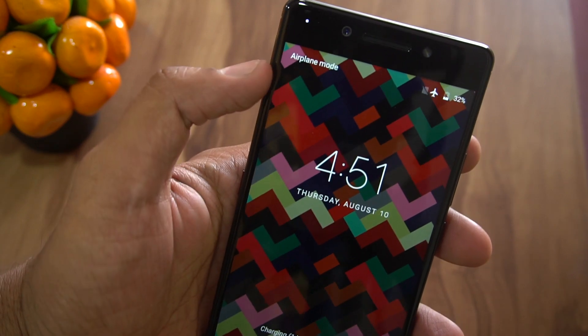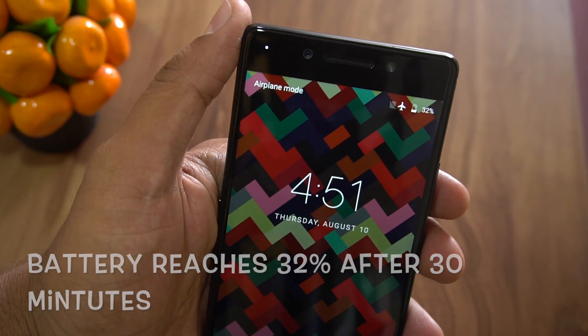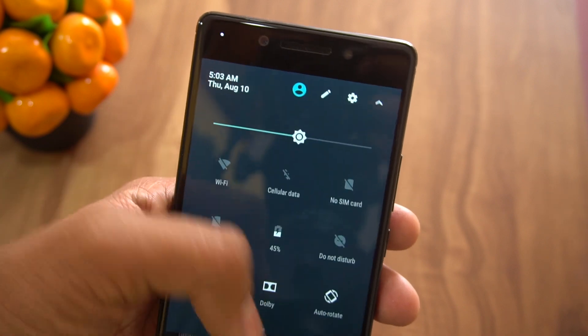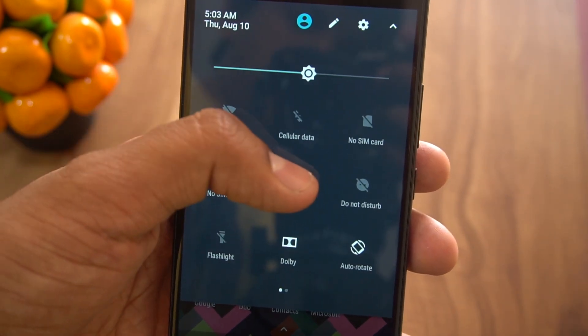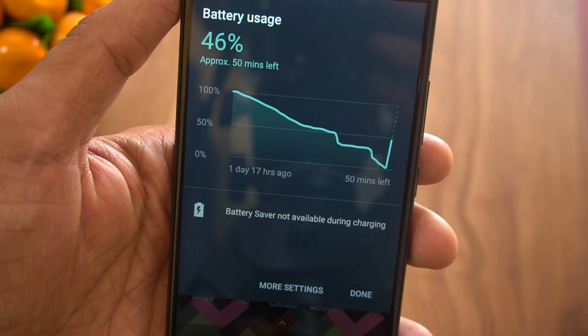Exactly after 30 minutes the phone was charged to 32%, which is decent. Do note that we aren't using the phone at all. After 40 minutes it reached about 45%, and still we aren't using the phone — it's just lying around with airplane mode on.